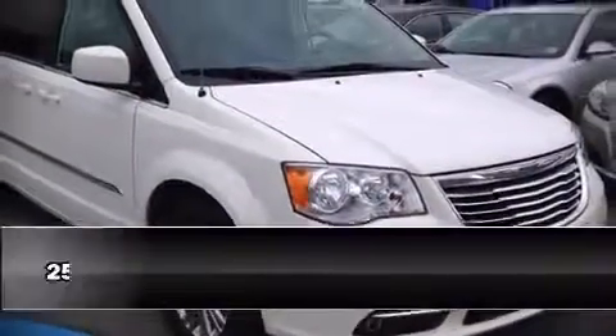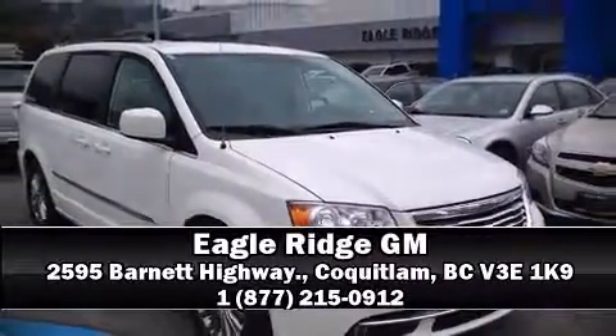Stop by our dealership or give us a call for more information. www.dialership.com